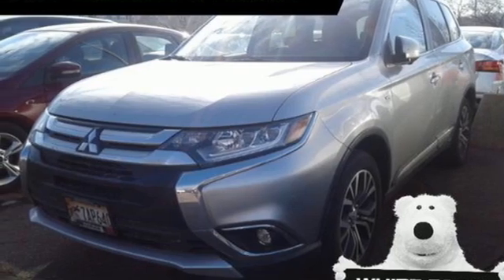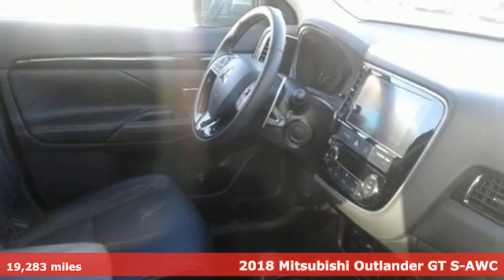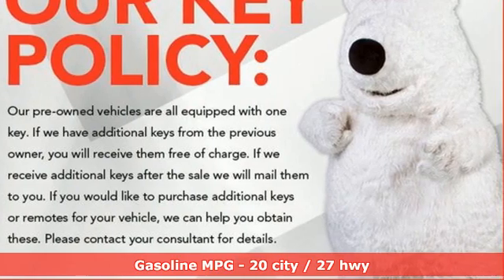Here's a certified 2018 Mitsubishi Outlander. Mitsubishi has a vehicle designed just for you no matter what road you're inspired to travel — get ready for an impressive combination of features.